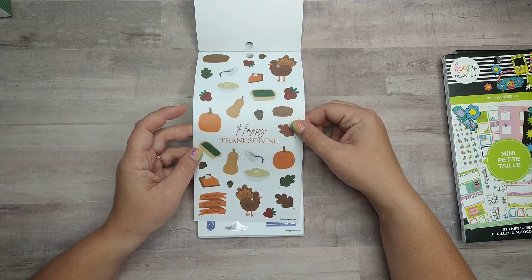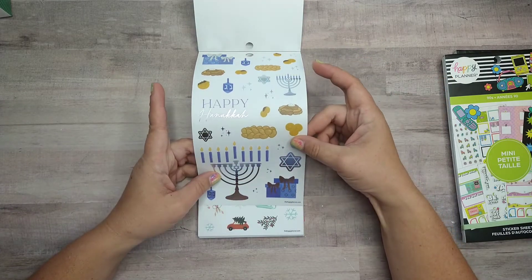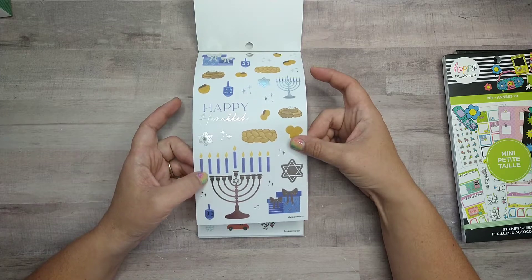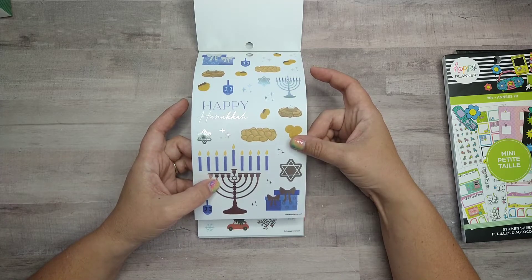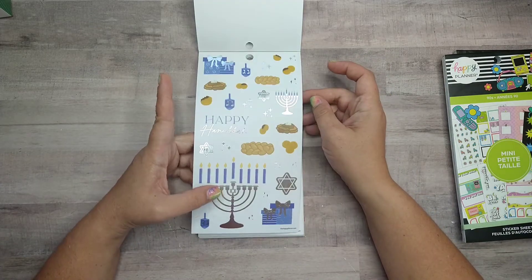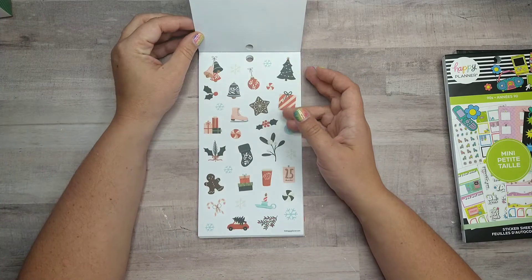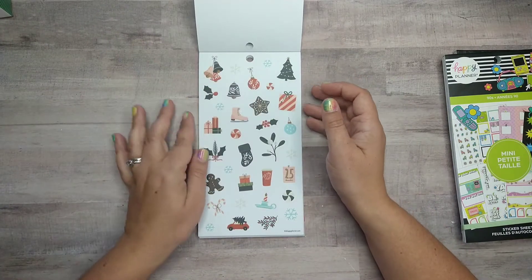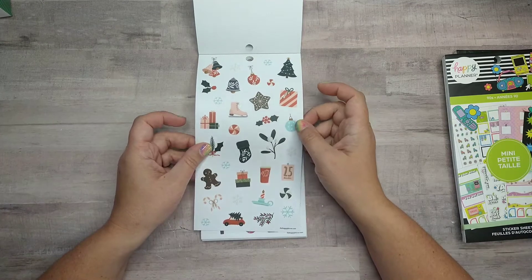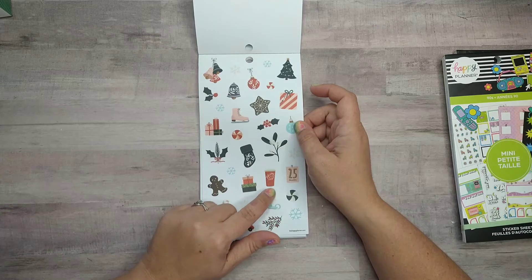Thanksgiving — super cute, will definitely go with some of the other ones I have. Hanukkah — again something I don't celebrate, but all the candles are separate stickers and then there's the menorah. That's cute, but maybe I can find someone to give them to. I think they're really nice; I wish I could use them. There's more that I do celebrate than don't.